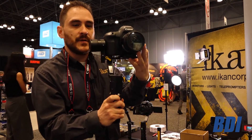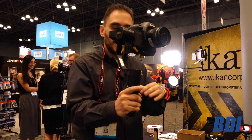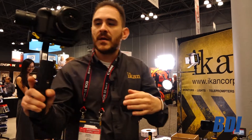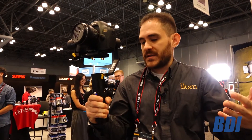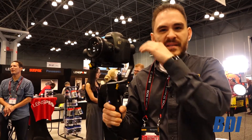Let me give you a quick demonstration of what the EC1 can do. I've turned it on right now. Since it's our latest design, the motors and nothing inside have cables, which gives you a lot more range of motion. For example, it can go all the way around like that. Older gimbals couldn't do that because of wires inside, but this does not have that — the encoders allow you to do that.